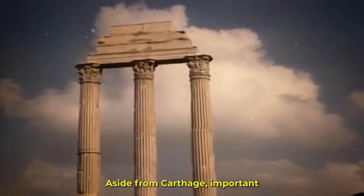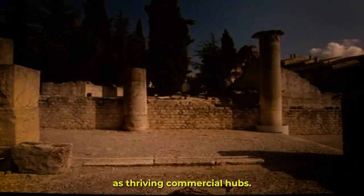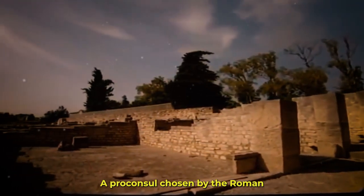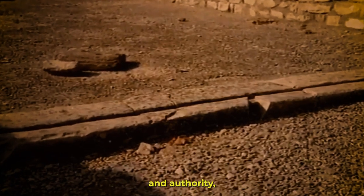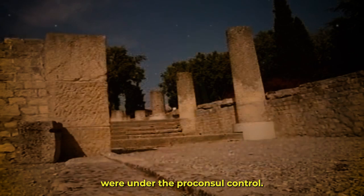Aside from Carthage, important Africa Proconsularis cities also included Utica, Leptis Magna, and Hadrumatum. As thriving commercial hubs, these cities promoted both economic development and cross-cultural interaction. They were embellished with splendid temples, baths, and forums that displayed the splendor of Roman architecture. A proconsul chosen by the Roman Senate served as the cornerstone of Africa Proconsularis' governmental structure. This organizational structure permitted some local autonomy while retaining Roman control and authority. The province's business, including taxation, law enforcement, and military matters, were under the proconsul's control.